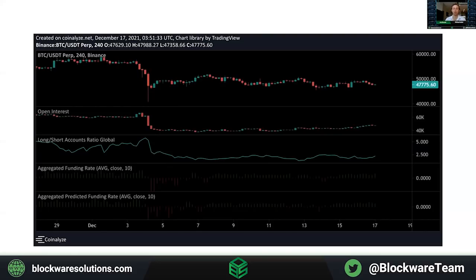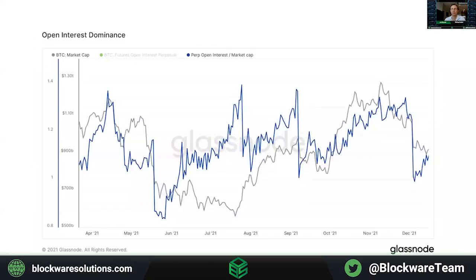But here is some derivatives data. First, open interest dominance, which compares perpetual open interest to market cap to get a relative weighting of the importance of derivatives versus spot. We were cautious leading into the flush two weeks ago, but it reset the metric back to the lowest level since May earlier this year. Still overall in a healthy area, but we have started to see a bit of open interest buildup since the flush. Don't think these are aggressive longs because aggregated funding has been muted and even flipped negative on Tuesday.